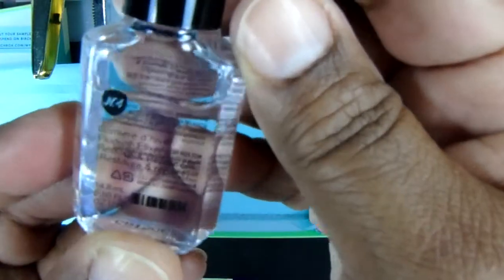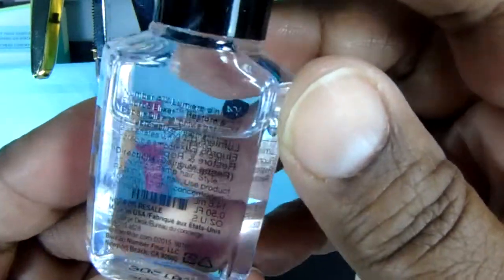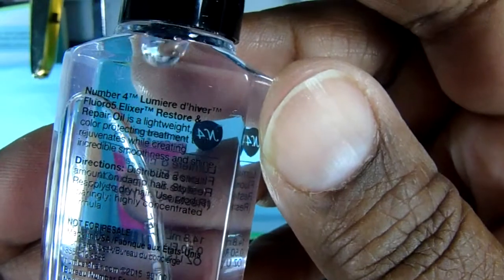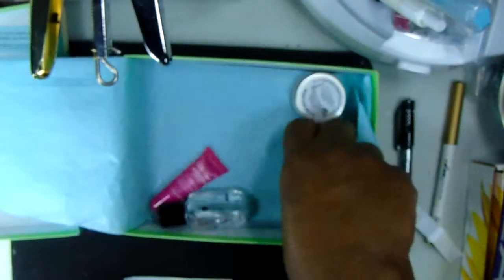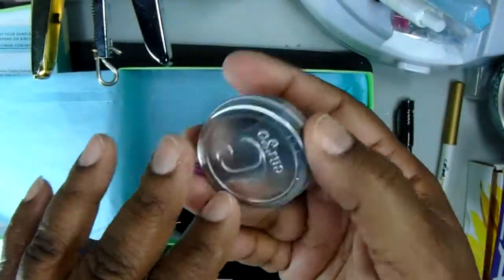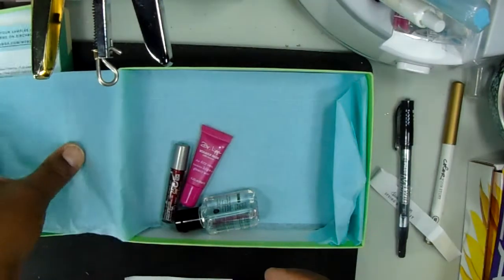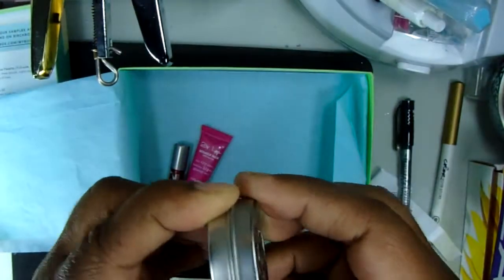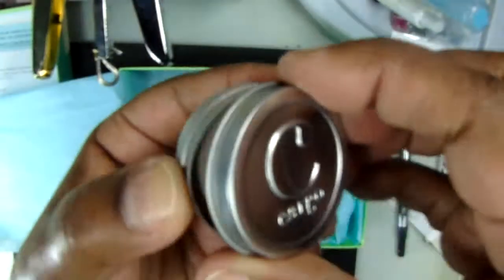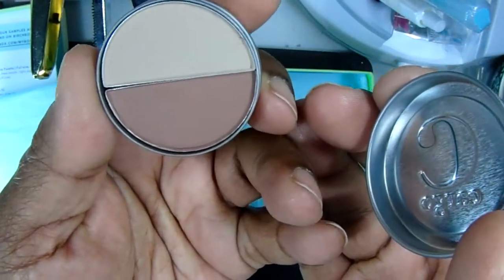This is a hair oil — I definitely need that, my hair drinks oil. You put this on damp hair. And then Cargo — this is an eye shadow. Oh nice, I really like those colors. Those are colors I actually use, so I'm happy about that.